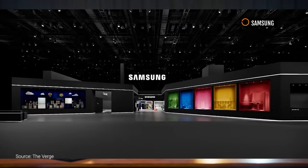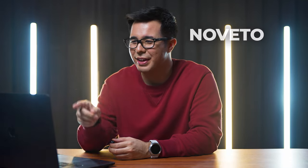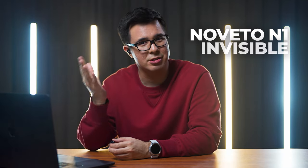All right, it's reaction time. 2022 is going to be a very, very exciting year for tech, as we all know. A couple of new pieces of tech have been announced already, some of which at CES 2022. Our team over here at Next Upgrade have chosen a couple of videos for us to react to. Let's get into it. So first up, we got the Noveto N1 Invisible.